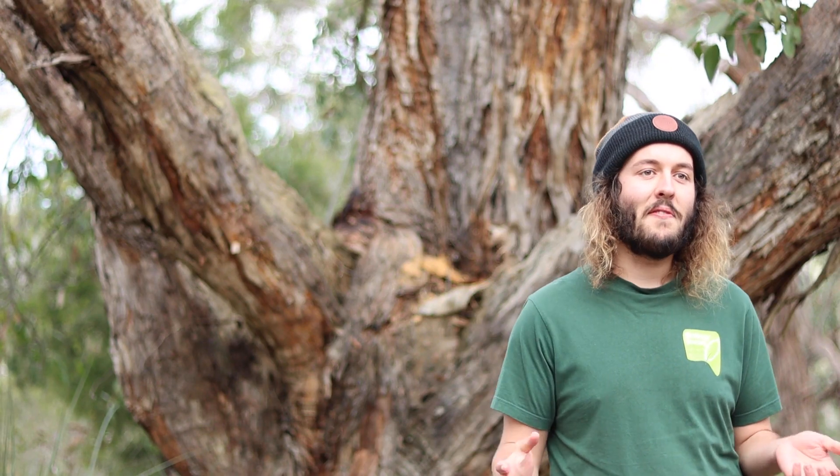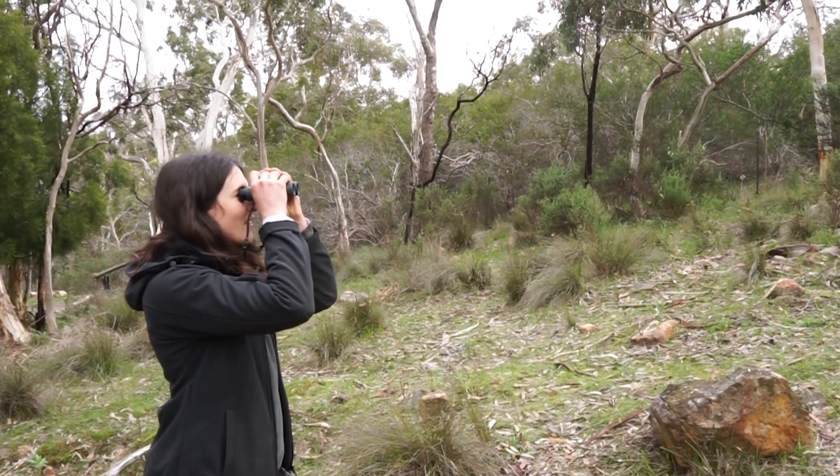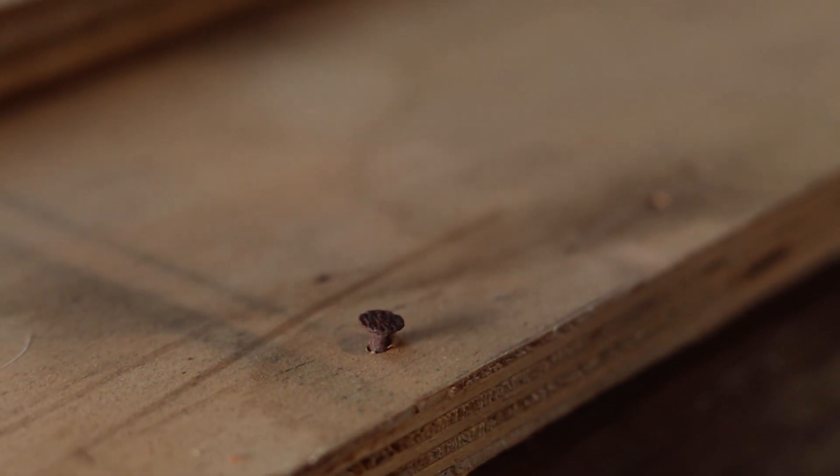A great way to start is to go out in your local area and find out what birds and different species use the area, and then you can target making a nest box for them.